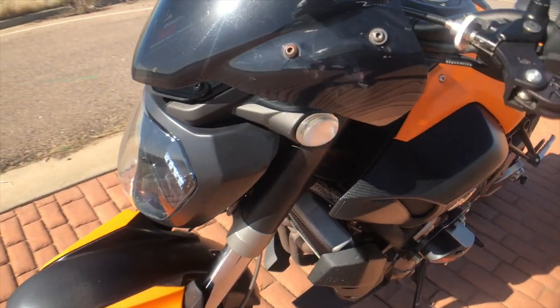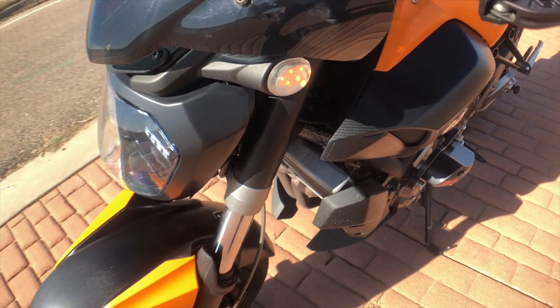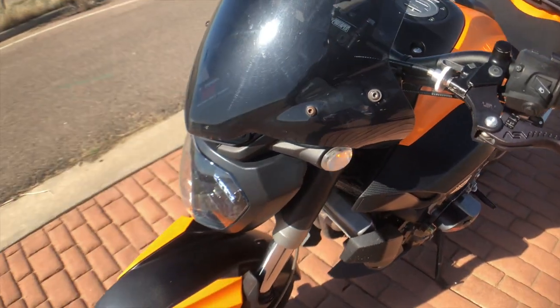Moving on from there, I have the Proton 500 turn signals. I'll show you in a separate video the functions those can do, but speaking of night, those things are super bright. Super impressed with those.